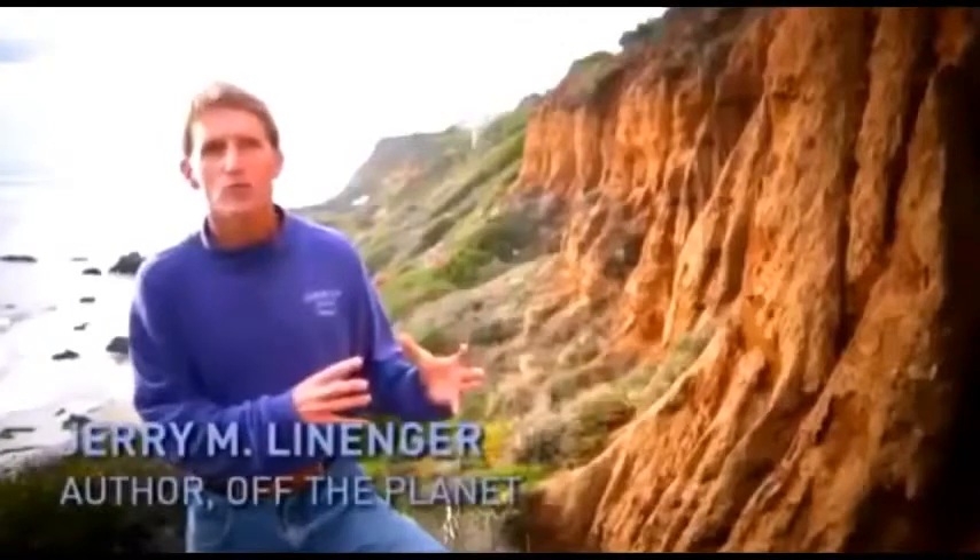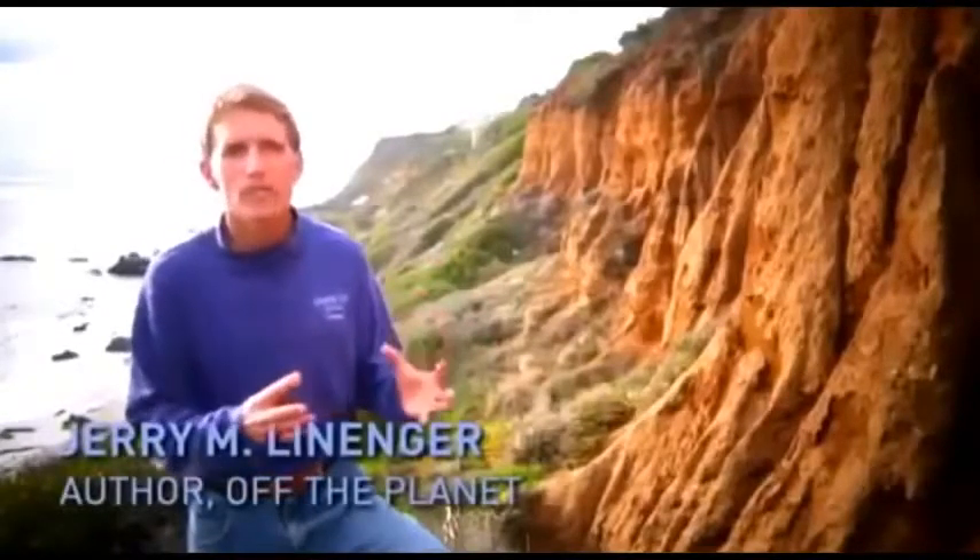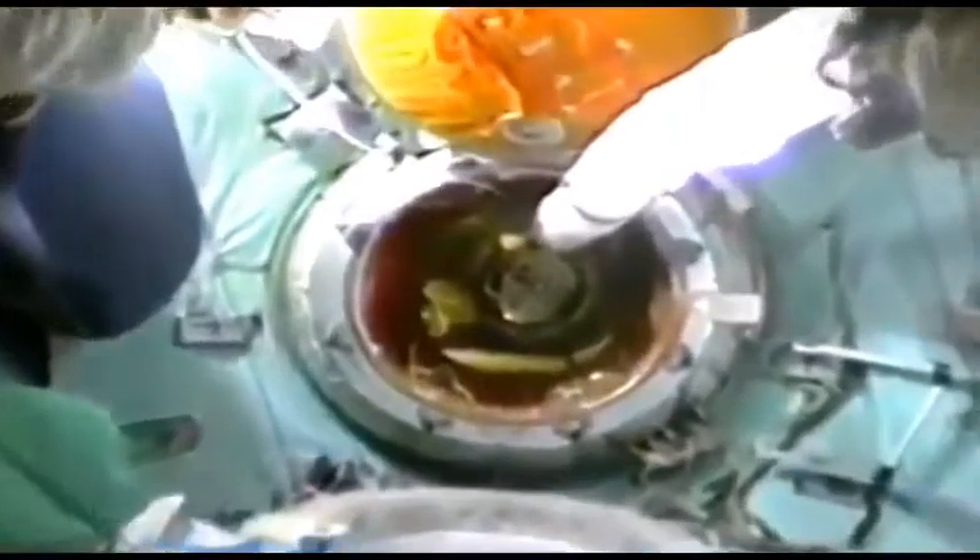Up there, you're in a closed ecosystem. You have to supply all the human needs that the Earth automatically does for us. You have to hope that the integrity of the hull stays together so you don't have rapid decompression and quick suffocation. The same reality exists for a submarine gliding deep through the ocean — it provides a life-preserving barrier. If there's damage to the spaceship, air leaks out, you die. Damage to the submarine, water gets in, you die.